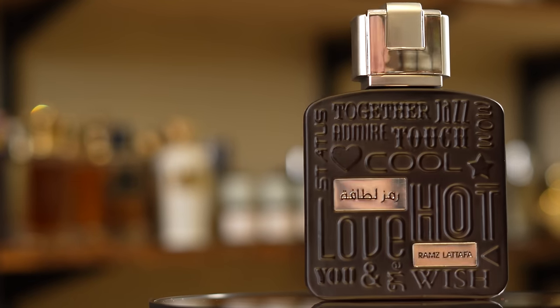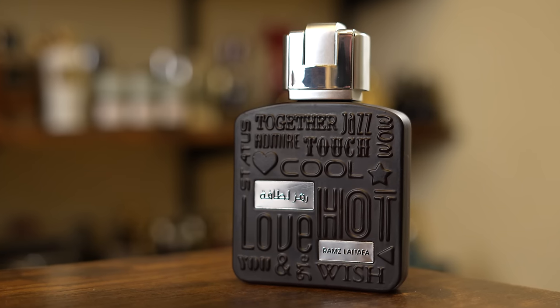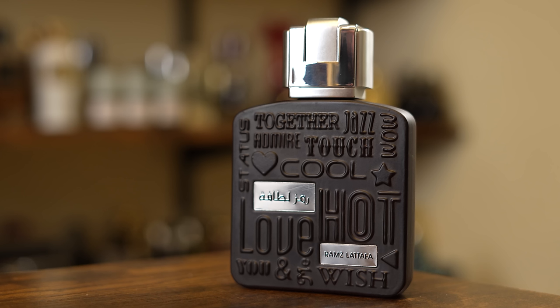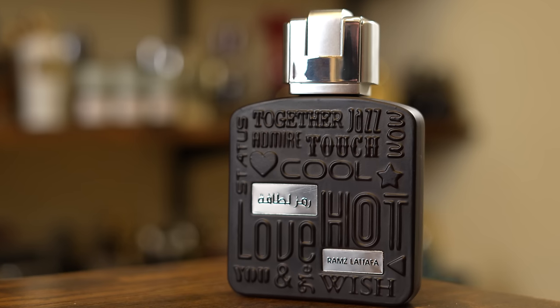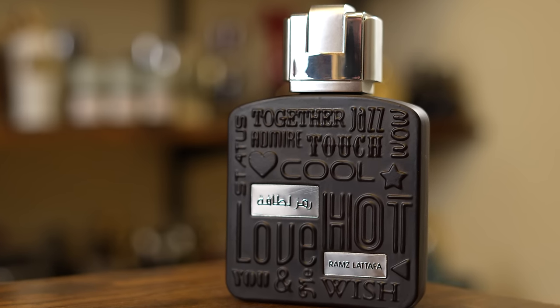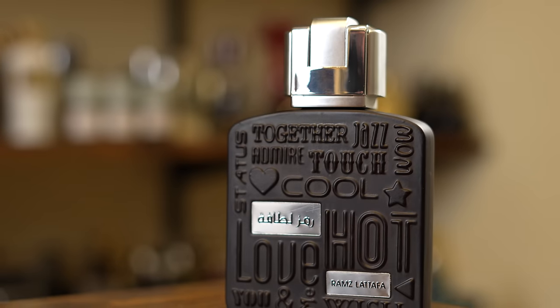And here we have the bottle. I got to be honest — this is an ugly bottle. This looks rough. You have those words once again on the front: Jazz, Wow, Cool, Love, Hot, You and me, Status. Honestly, if I didn't know this was coming from Lataffa, I would think this is just a random cheap fragrance bottle from Japan or something. Nothing on the back. The cap also looks kind of cheesy, a little transformer-ish, very lightweight. And on the bottom you have a plain sticker. Let's share a couple sprays so you can check out how the atomizer works. Not very good.